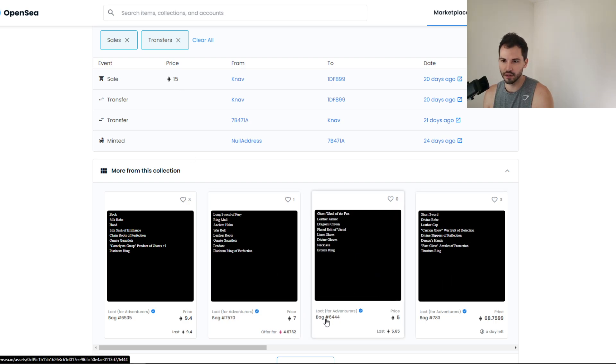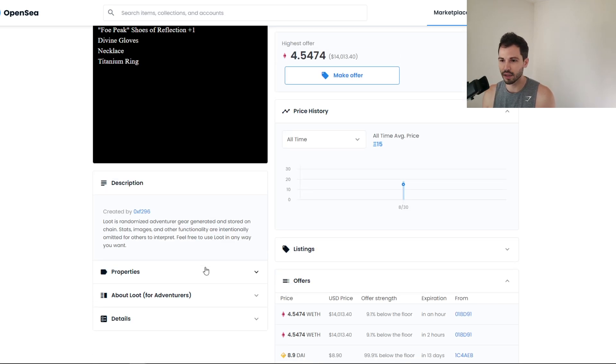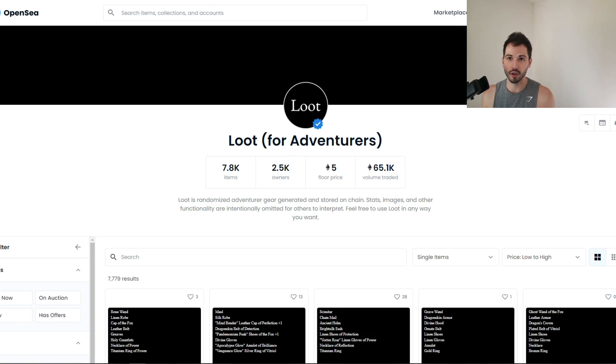These NFTs are selling for 5, 7, even 68.75 ETH. NFTs are a big deal. Even if you think they're overpriced or crazy, NFTs are a big deal. Loot seems like a big deal — they're having their token, Adventure Gold, listed on Coinbase Pro. It says Loot for Ventures, verified. Trading volume is 65.1K Ethereum — that's a lot. Floor price is five Ethereum.